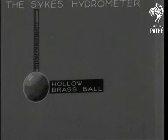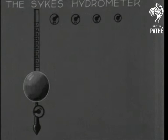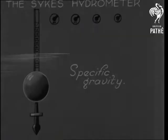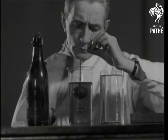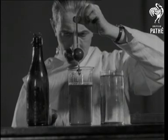When placed in the liquid — shall we say beer? I don't mind if I do. The right weight will sink the hydrometer to the right marking, if the beer is right. But in that other kind of liquid — shall we say water? It takes a different level.